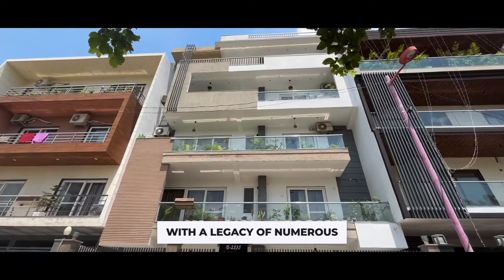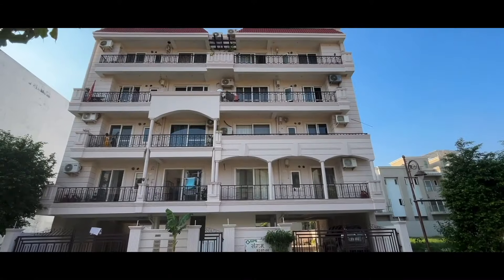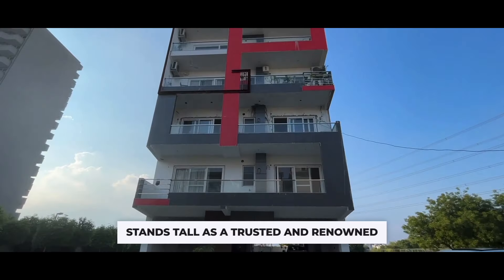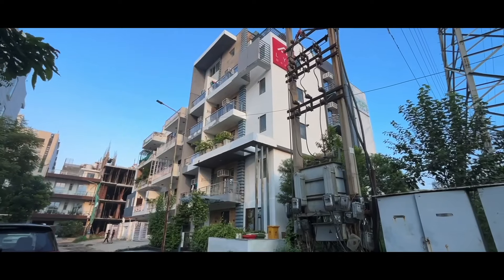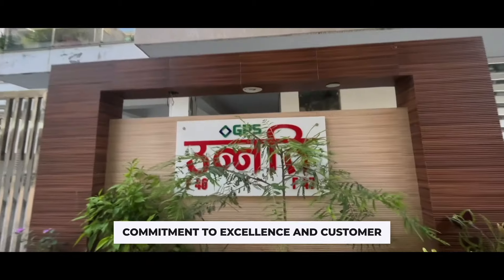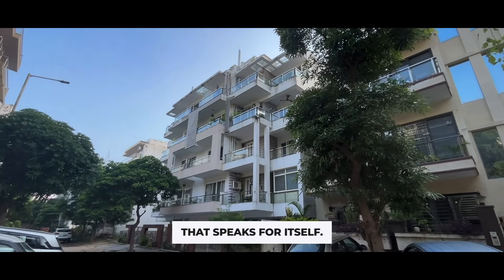With a legacy of numerous successful completed projects in the localities of BPTP, Ancel Essentia and Veeple World, GPS Homes stands tall as a trusted and renowned brand in the market. Our commitment to excellence and customer satisfaction has earned us a reputation that speaks for itself.